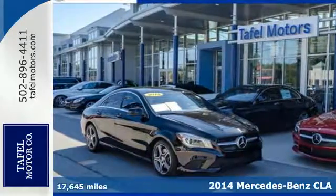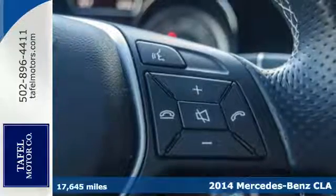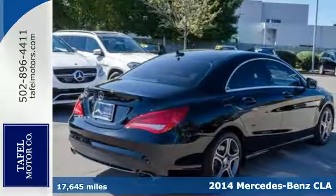It's a 2014 Mercedes-Benz CLA Class. Turn heads and experience outstanding performance every time you hit the road.